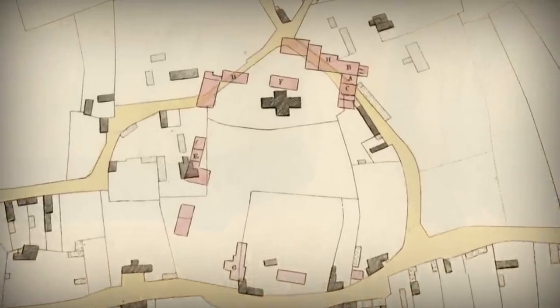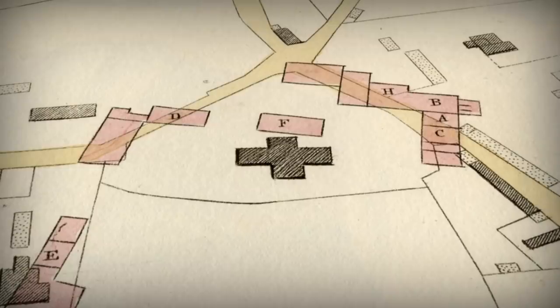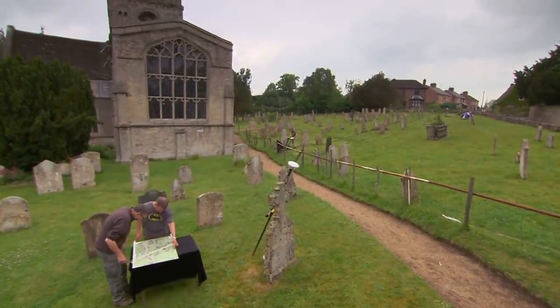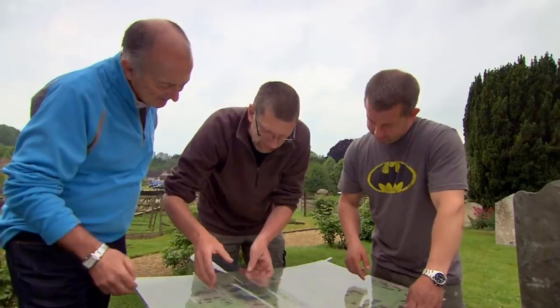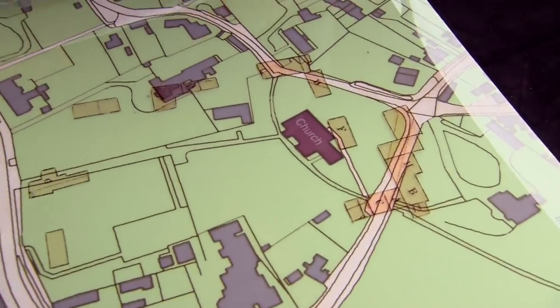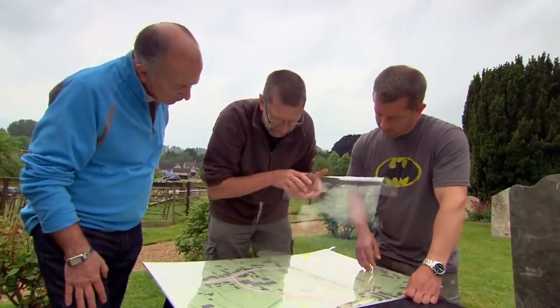Artis also surveyed the whole village and published this map in 1828, claiming to show the location of lots of Roman buildings in and around the churchyard. But antiquarians, as we know, can be a bit unreliable. So we're going to test just how much of what Artis says is here can actually be found on the ground. There's obviously a lot of commonality between what he mapped and what's still here.